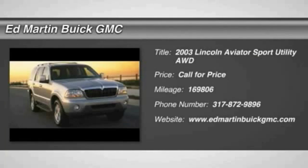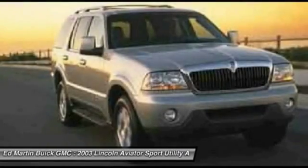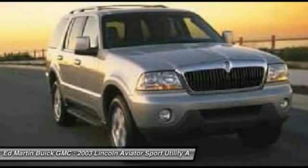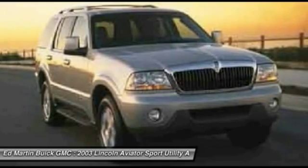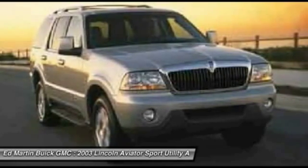The 2003 Aviator. The Lincoln Aviator is the luxury division's mid-size sport utility vehicle. Based on the Ford Explorer, the Aviator combines a rugged, truck-based platform with a smooth luxury car ride.